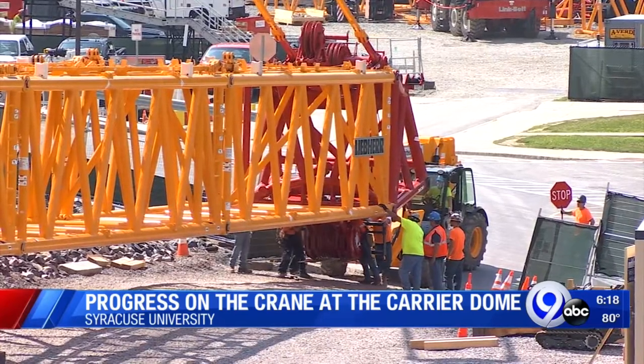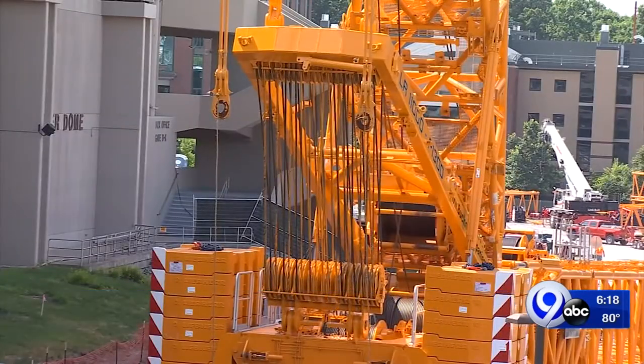It's being used to help reconstruct the roof of the Carrier Dome. It is one of the tallest in the country. Quite a sight.